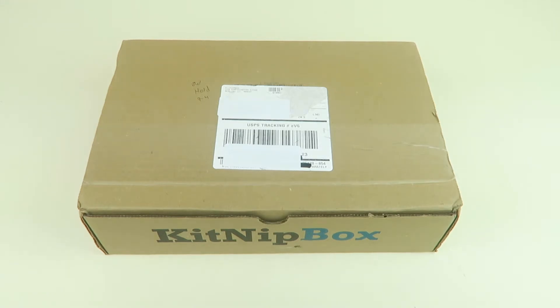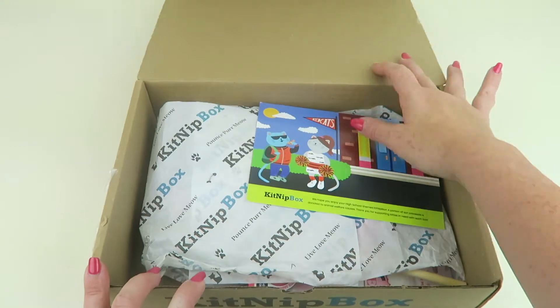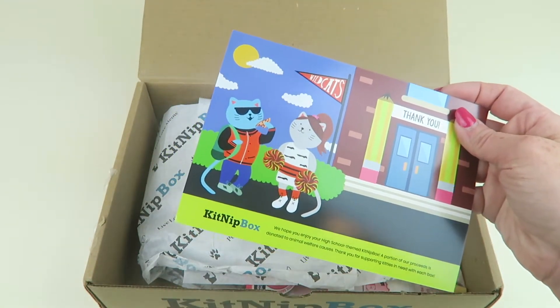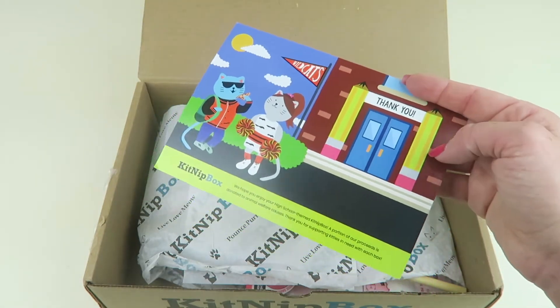I do have a coupon code that's going to be linked down below. So here's the box. The theme is back to school — it's a high school themed Kidnip Box, and as always, a portion of their proceeds do go to animal welfare organizations.